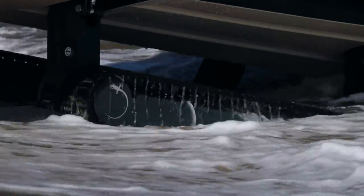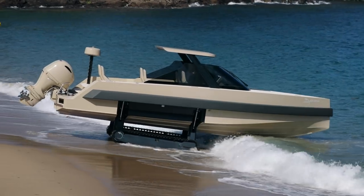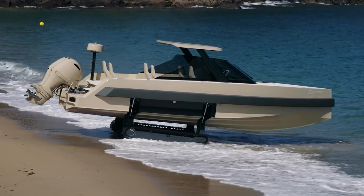With the ground pressure equivalent to a human being and the electric drive, the Iguana will blend into the environment and provide unrivalled freedom.